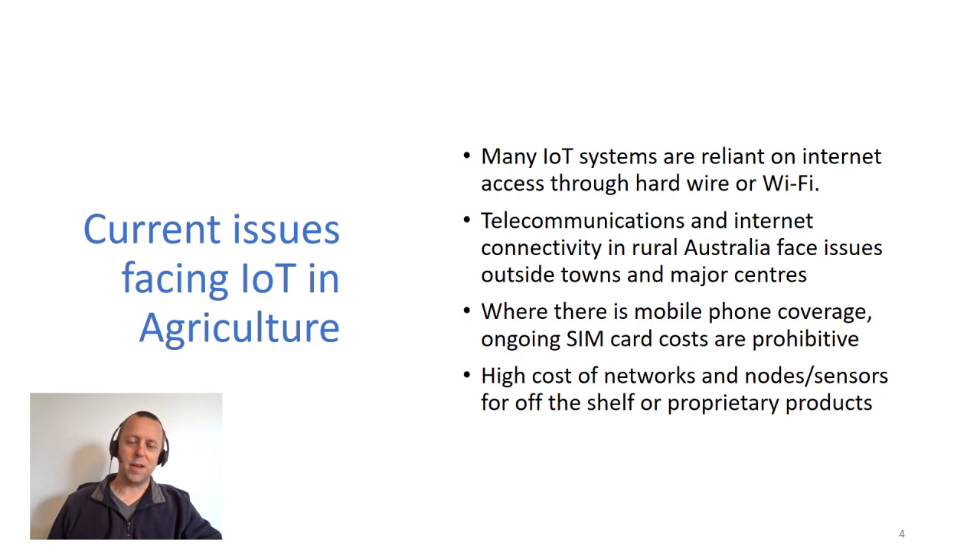So some of the current issues facing IoT in agriculture: many IoT systems, especially used in industrial applications, are reliant on internet access. Telecommunications and internet in rural Australia face issues outside towns and major centers — that's probably no surprise to anybody. And where there is mobile coverage, ongoing SIM card costs can be prohibitive depending on your plan. There's also a high cost of setting up your own networks, nodes, and sensors, especially for off-the-shelf and proprietary products.